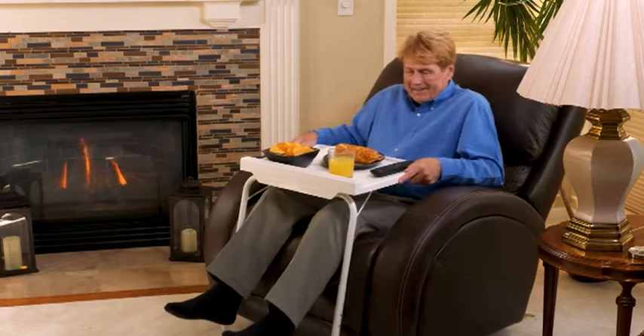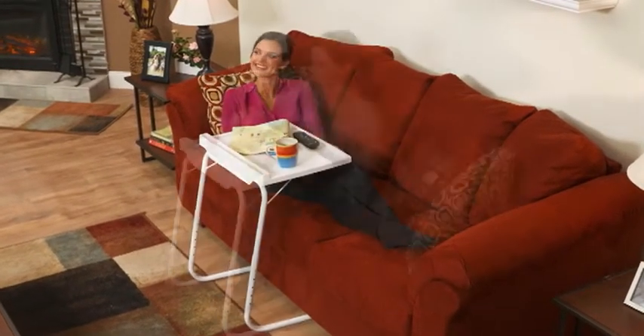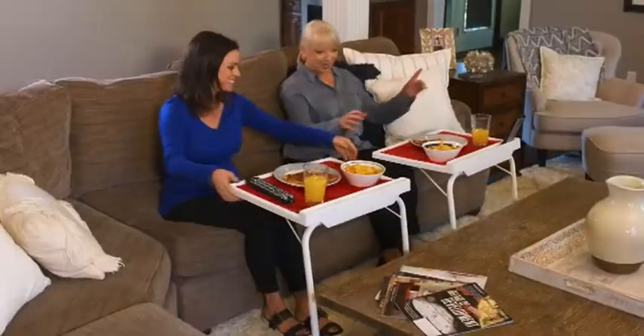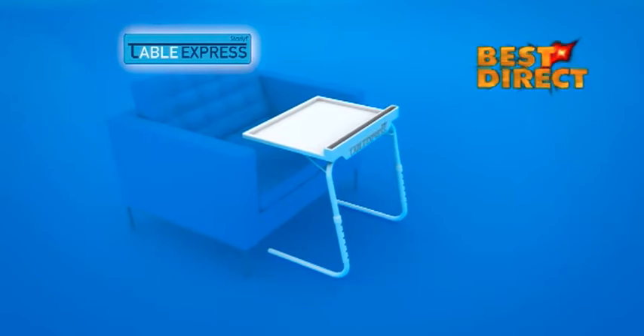You can easily slide it right to you. It's time to forget the spills and the back strain for good. Anywhere you want to sit, Table Express gives you a comfortable custom fit, so you're always right next to it. So don't wait. The sooner you order, the sooner you'll be able to sit and relax with a table that slides close, taking your comfort to the max. Order now.